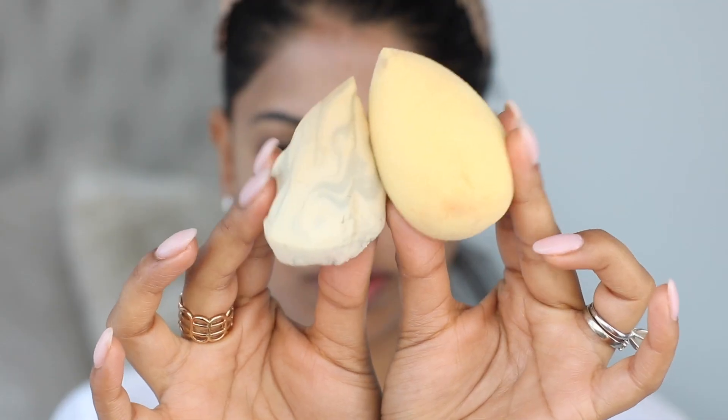One of my all-time most used beauty tools is definitely the Beauty Blender, which retails for $20. I've tried so many other beauty sponges and I never find one quite like it — it's so squishy and soft, it expands so much when you wet it, and does a beautiful job applying makeup. Other sponges are either too hard or too firm. But then I tried the Real Techniques Diamond Sponge — it's so comparable in terms of feel, squishiness, and how well it blends makeup. It's exactly half the price and definitely the closest dupe I've found to the Beauty Blender.